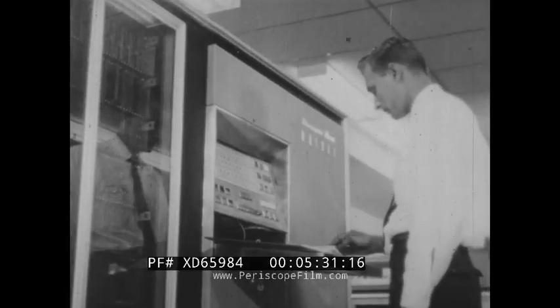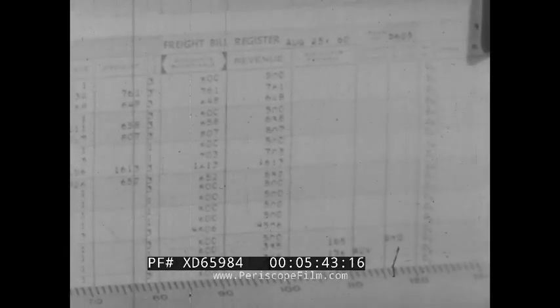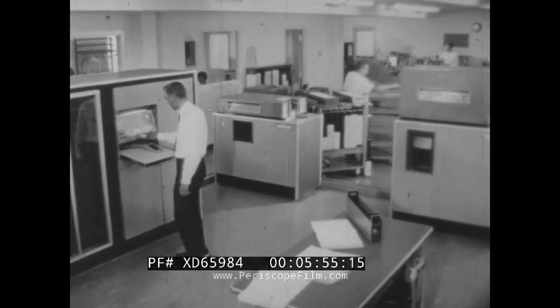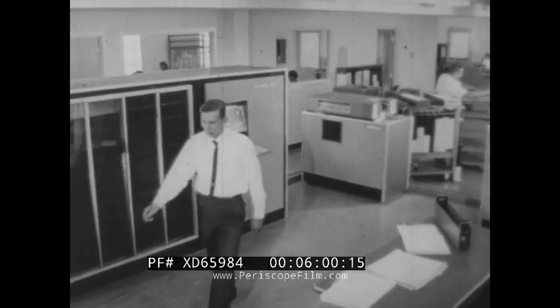This computer has a storage capacity of 50,000 digits for point-to-point statistics by weight bracket. Interline accounts payable cards are reproduced simultaneously while your freight bill register is being printed at 600 lines per minute. Instant, complete control. The Univac Solid State Computer brings a new dimension in automation to the trucking industry.